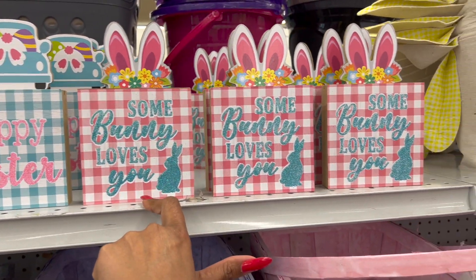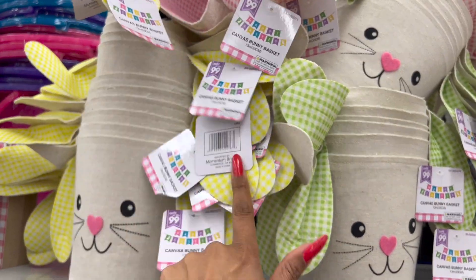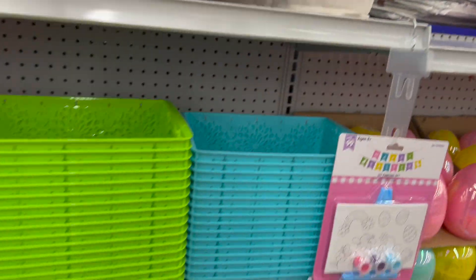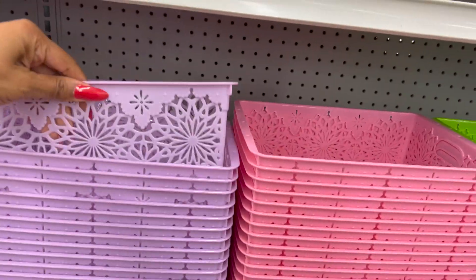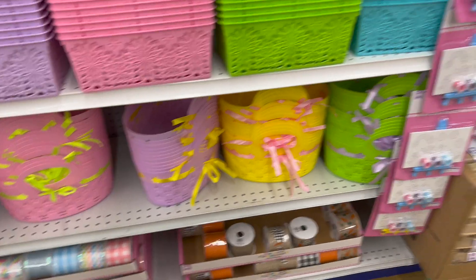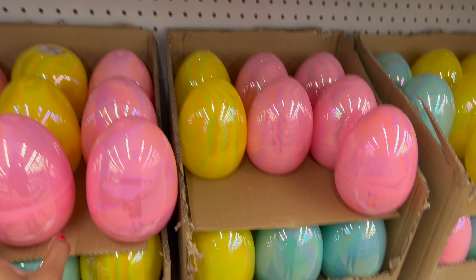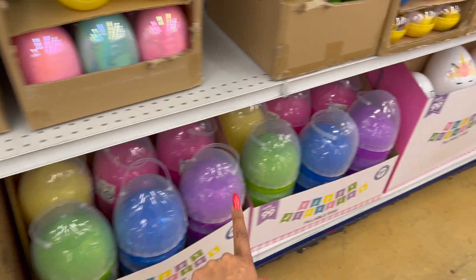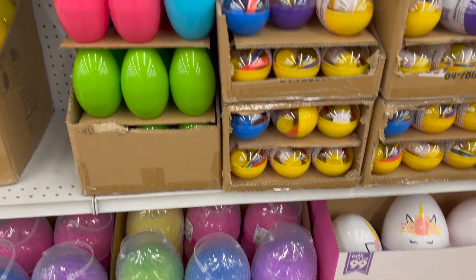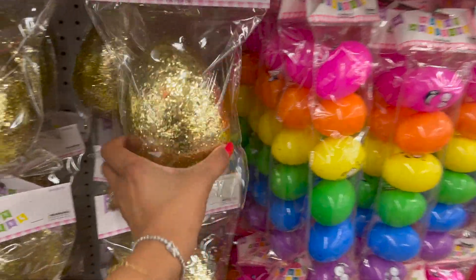'Happy Easter,' 'Some Bunny Loves You.' Of course they have the burlap ones, and they have different colors than the ones at Dollar Tree. The canvas bunny basket — they have it in yellow, green, blue, and pink. And then they have these guys every year in purple, pink, green, and blue. Over here they have these little eggs for 99 cents, and the larger fillable eggs for $1.99 in green, blue, purple, and pink.